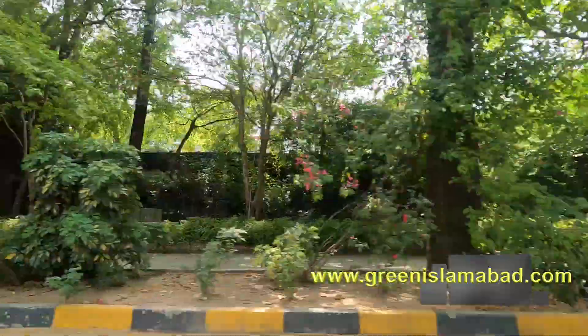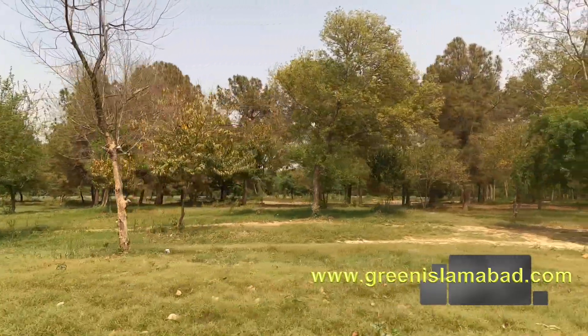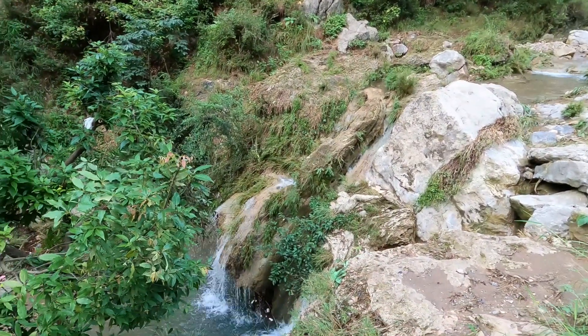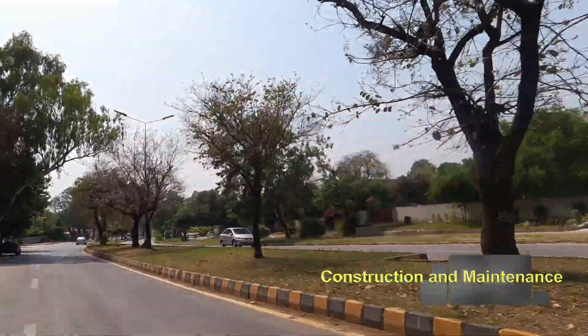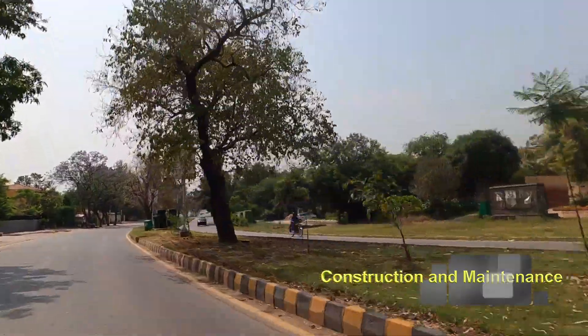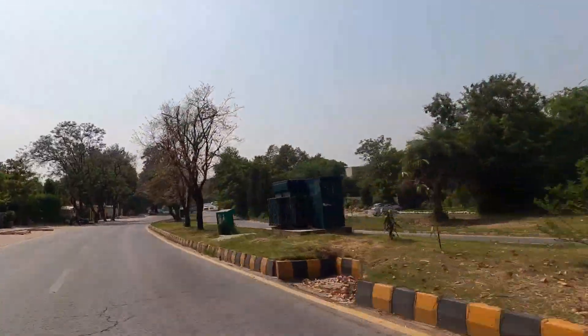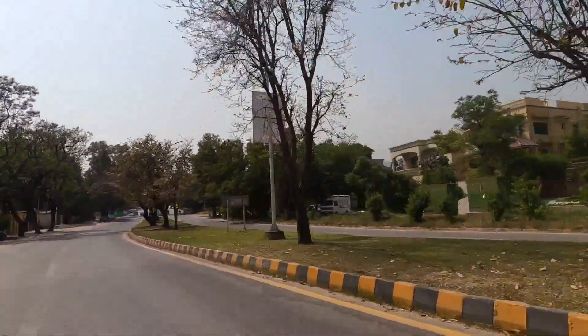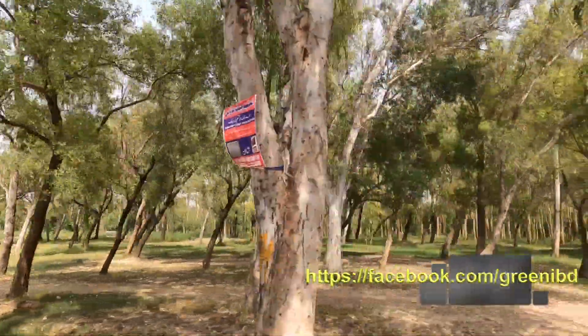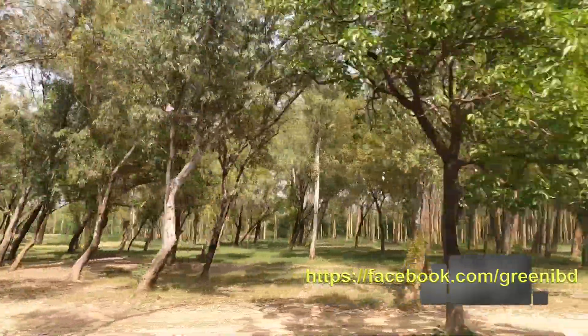The beauty and greenery of Islamabad has been attracting people from all over Pakistan, making it the most desirable city to live in. It's well planned with wide roads and green belts. It's divided into sectors and the network of roads make it easy for the residents to get from one sector to another.